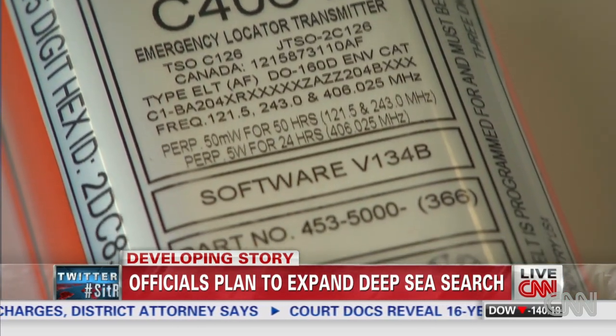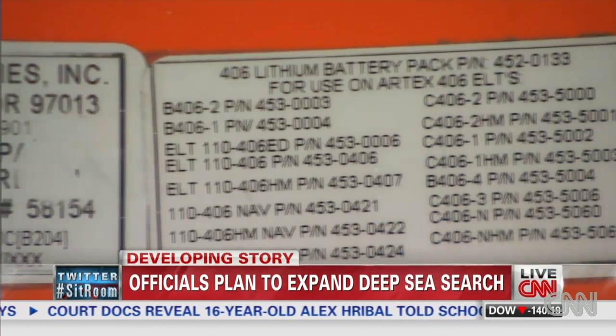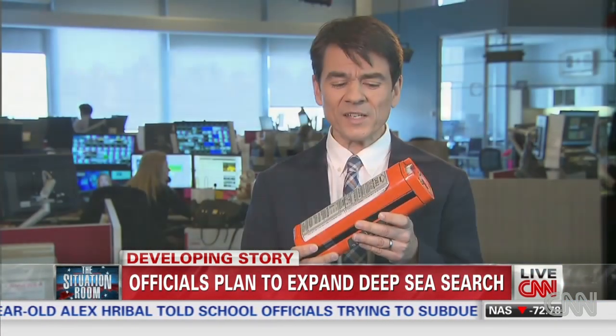So even two ELTs placed near the plane's life rafts and triggered by contact with saltwater might be useless. That's because ELTs don't work underwater. Once these things become submerged, the radio signal is no longer able to reach the satellite.